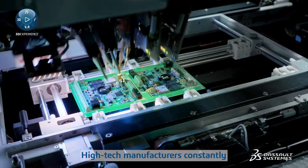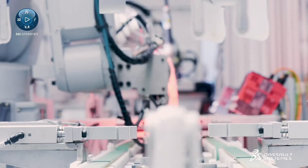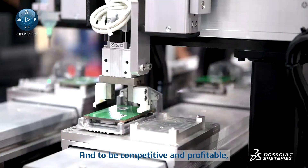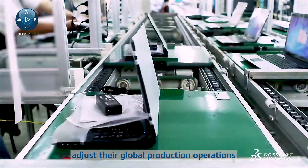High-tech manufacturers constantly need to adapt their production supply chains to dynamic changes. And to be competitive and profitable, they need the agility to effectively adjust their global production operations.